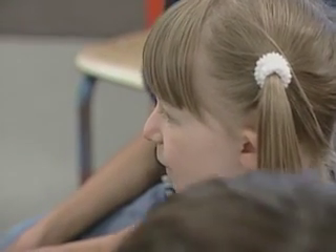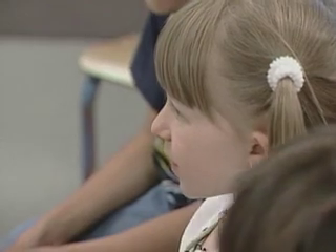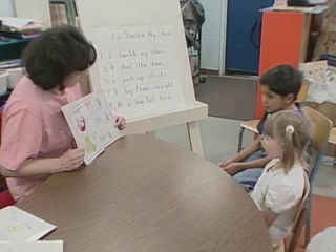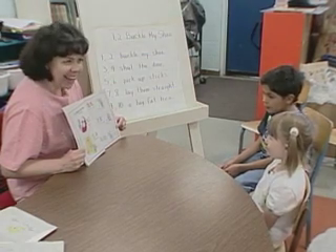Shut the door. Five, six, pick up sticks. Seven, eight, lay them straight. Nine, ten, a big fat hand.